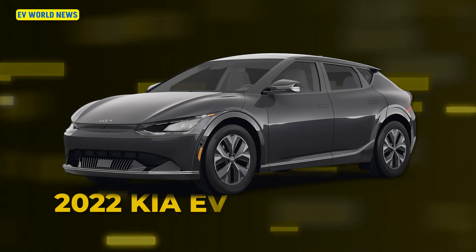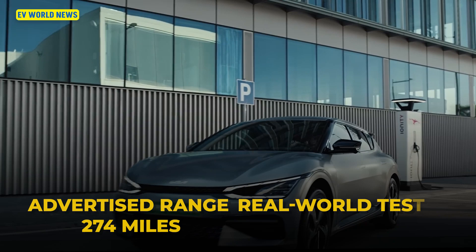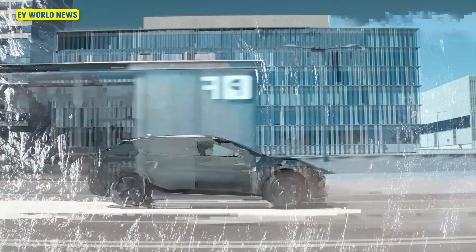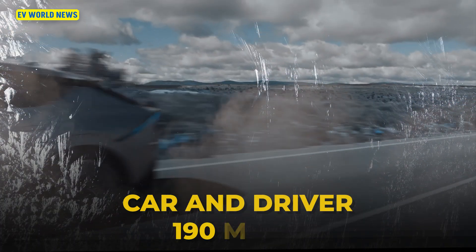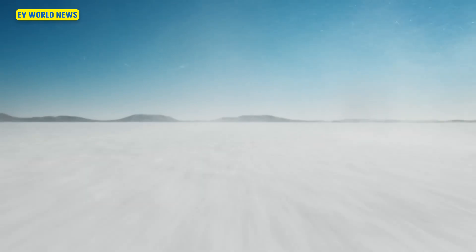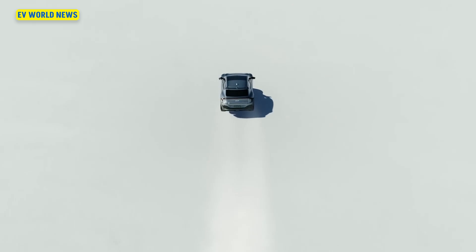The 2022 Kia EV6 Wind All-Wheel Drive got 3 miles above its EPA-claimed 274 miles. However, it did not do well in cold weather — Car and Driver got only 190 miles of cold highway range, an 84-mile drop-off, meaning it lost almost a third of its range in cold weather.